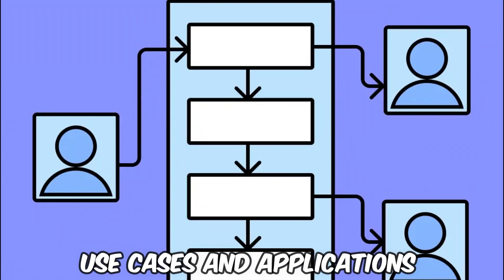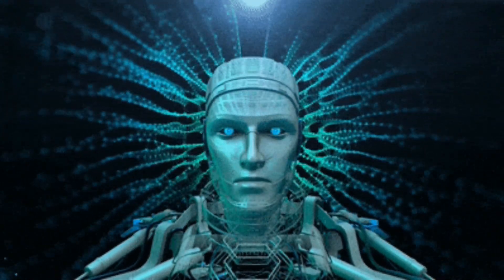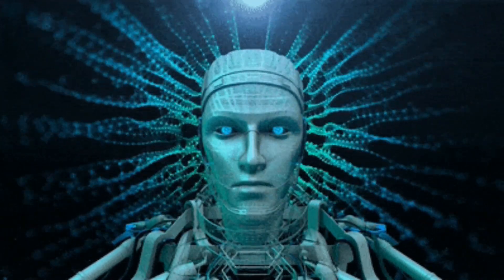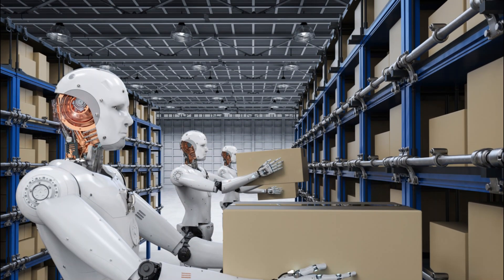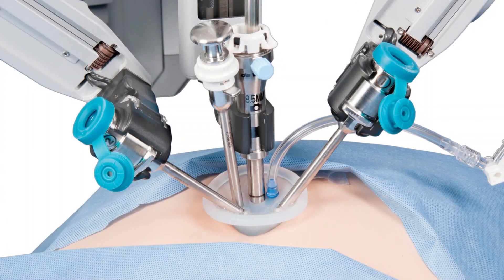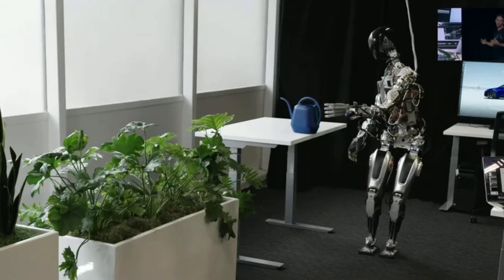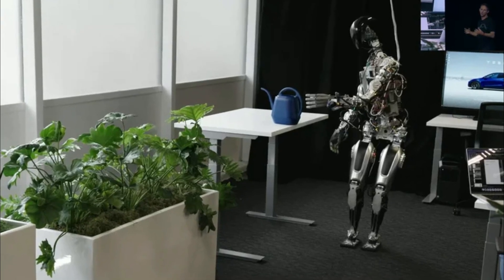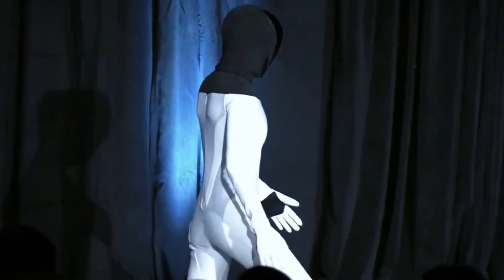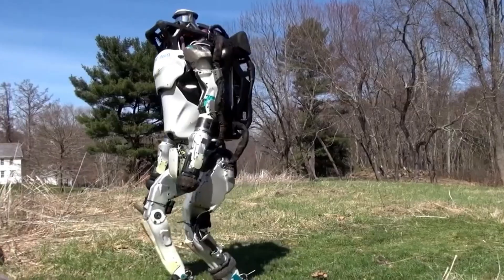Use Cases and Applications. Tesla's Optimus Gen 2 is poised to revolutionize multiple sectors. In industrial settings, it can perform high-precision tasks, reducing risk to human workers in hazardous environments. Its potential in healthcare is significant — assisting in surgeries or patient care with meticulous precision. In homes, Optimus could offer support for chores and assistance to the elderly or disabled, enhancing quality of life. These applications demonstrate Optimus Gen 2's versatility and its potential to be a pivotal tool across various aspects of society.